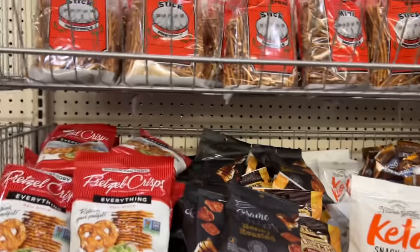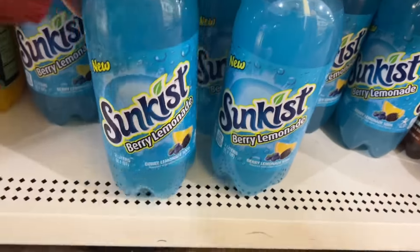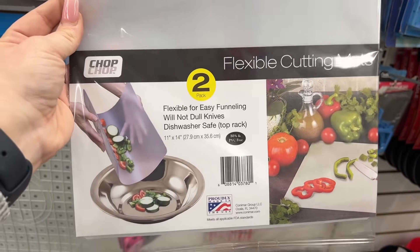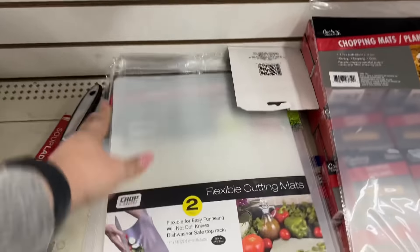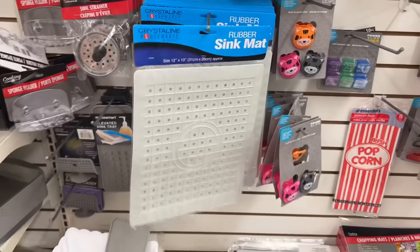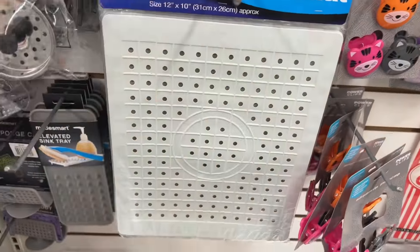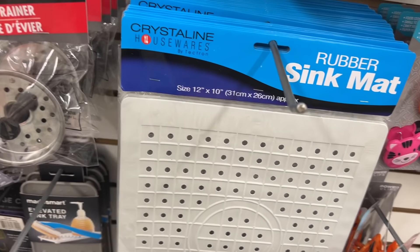This is definitely new — Sun Kiss Berry Lemonade soda for a dollar twenty-five. Super fun! And the Chop Chop flexible cutting mats — will not dull knives, dishwasher safe top rack, nice to have and they come two in a pack. They also have by Crystalline Housewares a rubber sink mat, which is definitely new at Dollar Tree. It comes in handy to block food from going down the drain. The size is 12 inches by 10 inches.